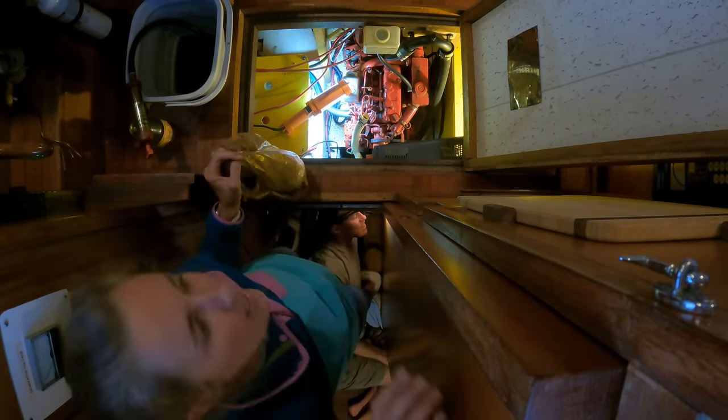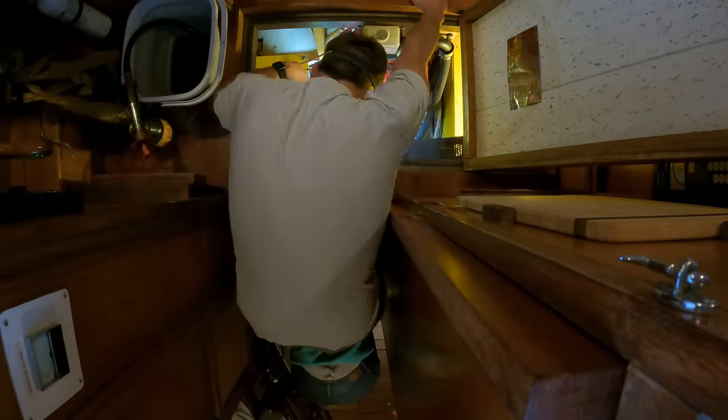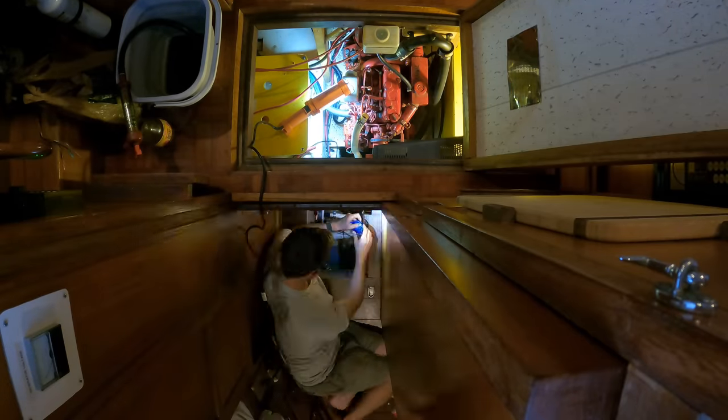We've spent a lot of time working. We fixed our bilge pump — we bought a new one. We tried to replace it with what we had, but they stopped manufacturing our bilge pump in 2009. So it's very, very old — we were still in high school when it was made. So who knows how old it actually was, because unless it was the very last one manufactured, it could be older than 2009. And that went great. And now we're going to Deltaville.